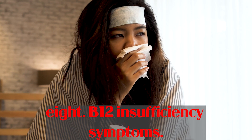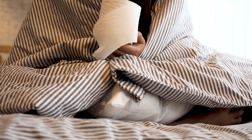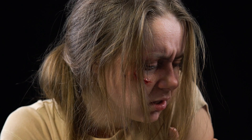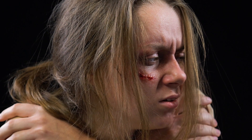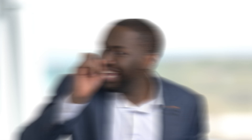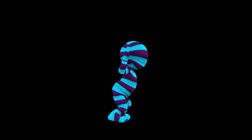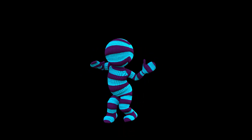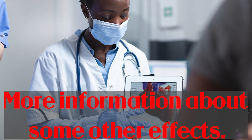B12 insufficiency symptoms: Vitamin B12 is required by your body for critical tasks such as metabolism, blood cell synthesis, and brain functioning. Nutrient deficiencies can result in a variety of mild to severe adverse effects. Vitamin B12 blood levels of 200 picomoles per liter or less are considered low. It can take years for symptoms to manifest. Symptoms include irregular heartbeat, psychosis, dementia-like symptoms, and irritability.